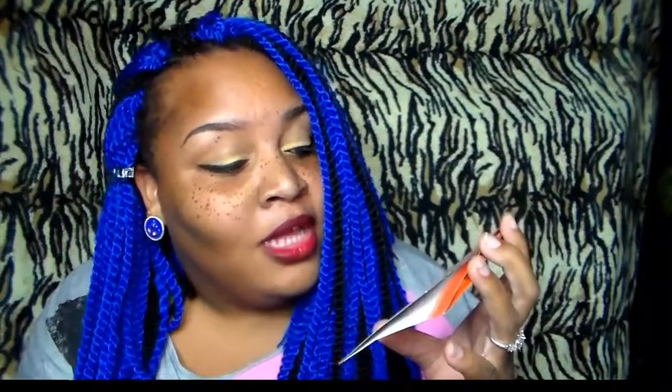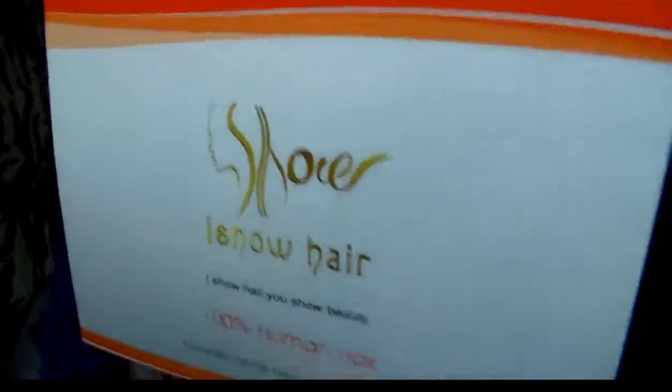The order came with a 14-inch closure, 18, 20, and 22-inch bundles, plus a flyer about their hair and a little clip to keep hair out of the way. The pamphlet is labeled 'Suchang I Show Hair Products — 100% Human Hair.' It shows the correct way to open your wefts, how to seal them, and in the middle, how to care for the hair — cold washing, regular washing, and all that.